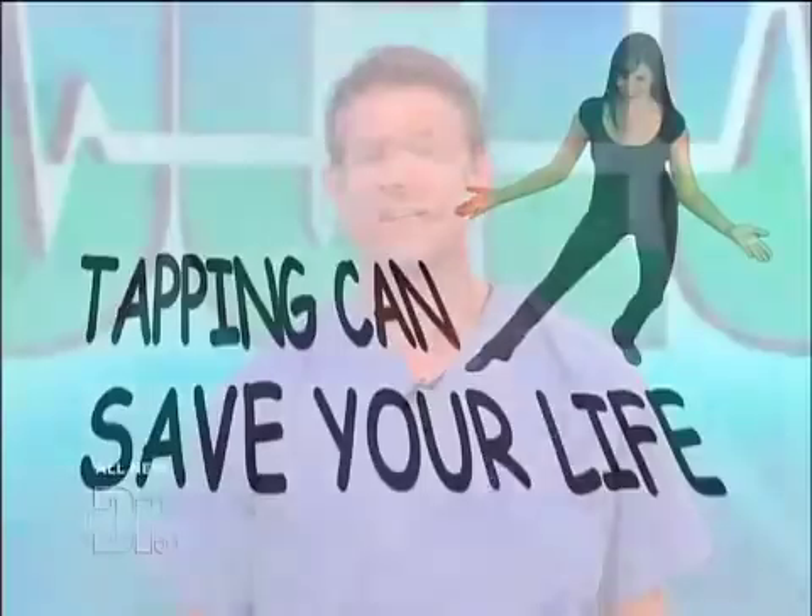Did you know that tapping your toes can save your life? Today we're teaching you 12 tricks that can save your life. It's true — tapping your toes just may help you save your life. That's because your heart rhythm, if it's out of whack, can trigger 25% or more of all strokes. But there's a simple tap test that can help prevent one or tell you if you're at risk.